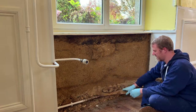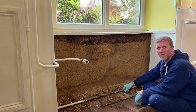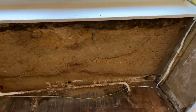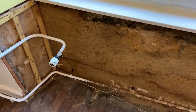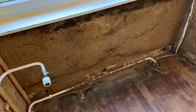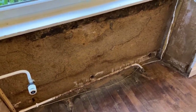Everything's off. We can see what we're dealing with and that just needs to be PBA'd to stabilise the wall, then clear up, fresh battening, fresh panel.